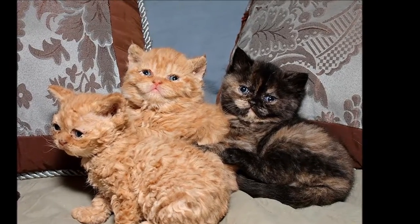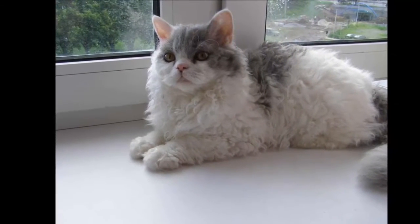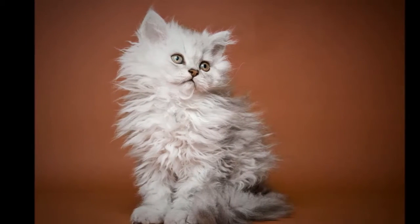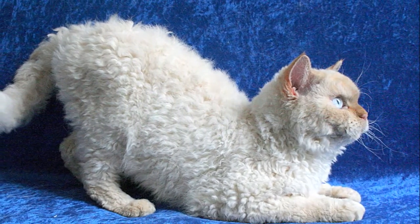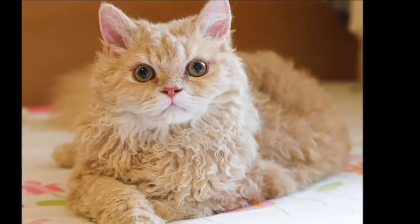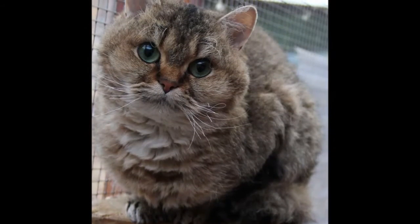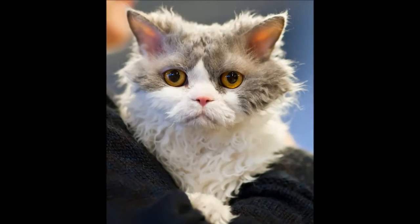Newman called the new breed Selkirk after her stepfather, making it unique among cat breeds in being named for a person. She added Rex to indicate that the coat was curly. To maintain genetic diversity and to give the cats a more pleasing appearance, she and other breeders outcrossed them not only to Persians but also to Exotics, American Shorthairs, and British Shorthairs. The cats were recognized by the International Cat Association and the American Cat Fanciers Association in the 1990s and by the Cat Fanciers Association in 2000, although the CFA began registering the cats in 1992.